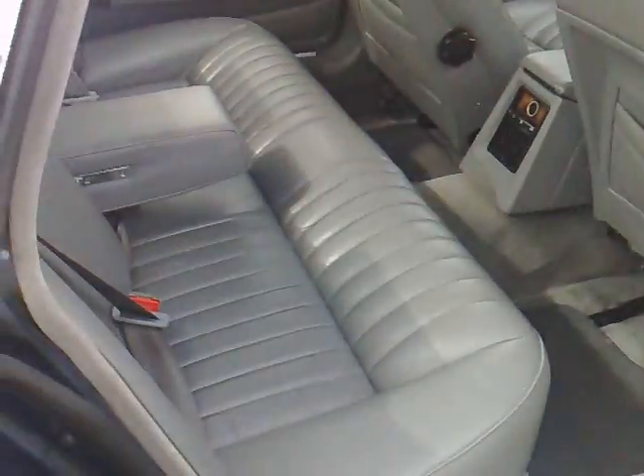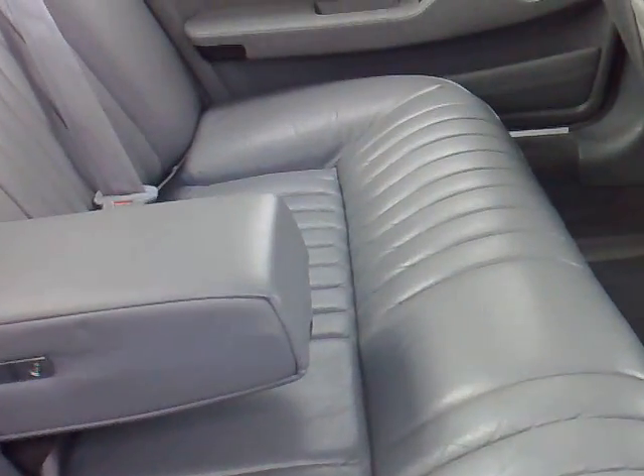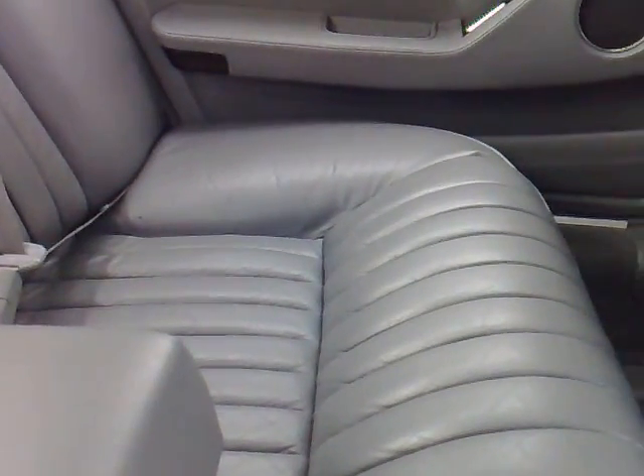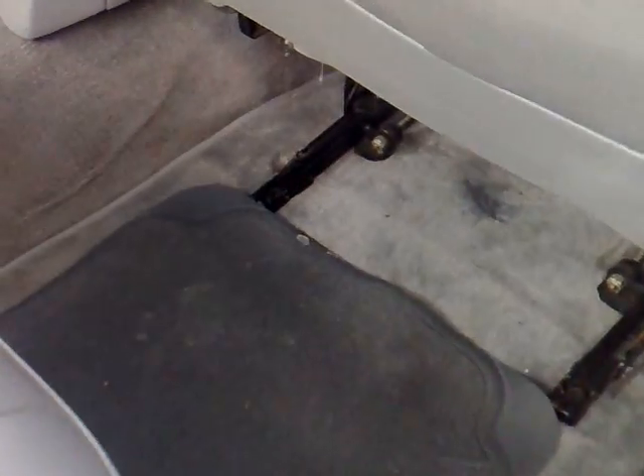Interior of the car is second to none really — absolutely superb condition, no rips, no tears, very very clean.